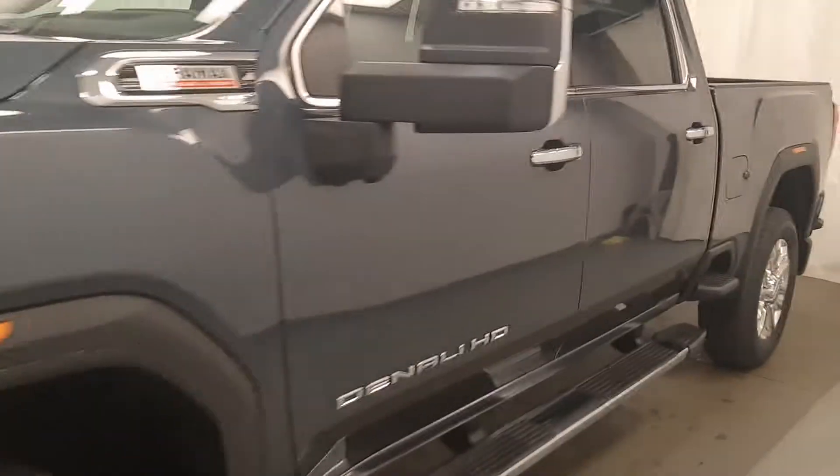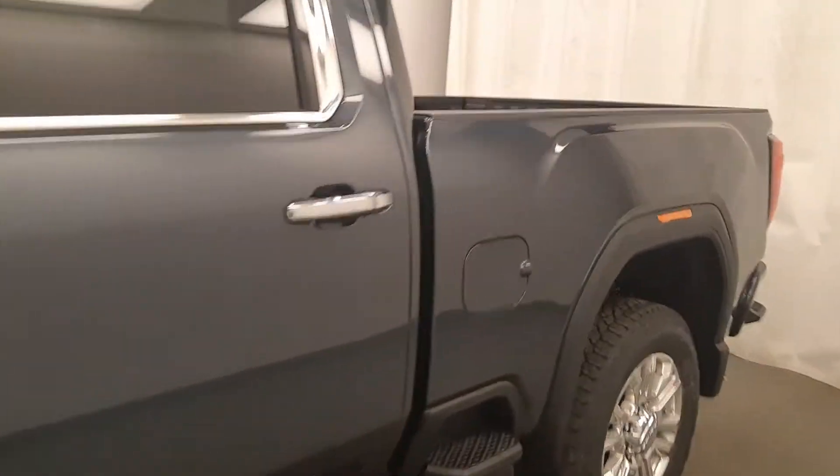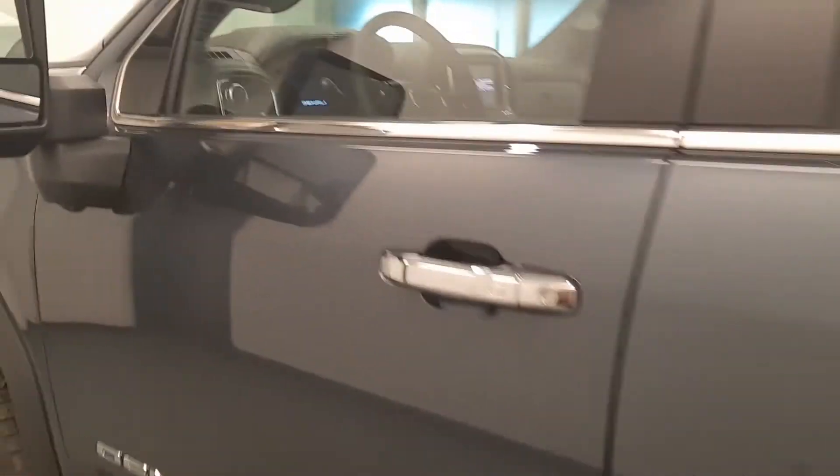Today we're viewing stock number 214190 on a 2020 GMC 3500 Denali HD and our exterior color is dark sky.